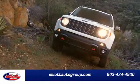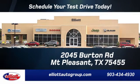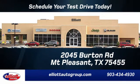Elliott Auto Group. We don't do things the old way. We do them the right way. Schedule your test drive today. We are located just off I-30 on Burton Road in Mount Pleasant.